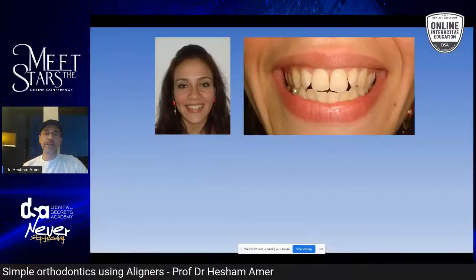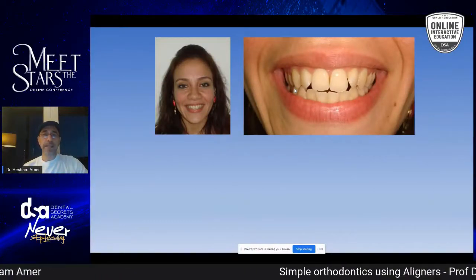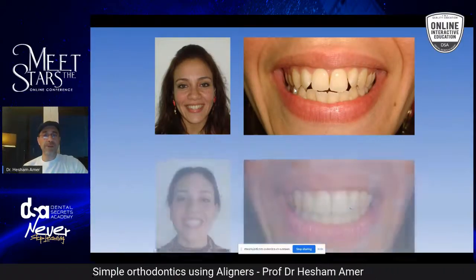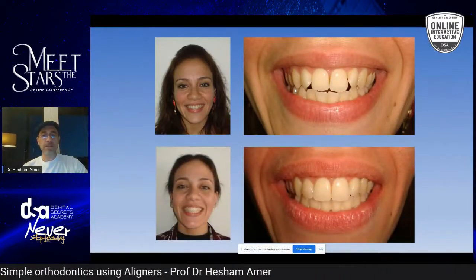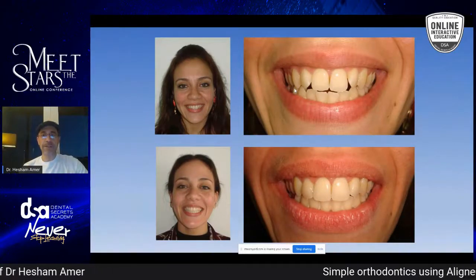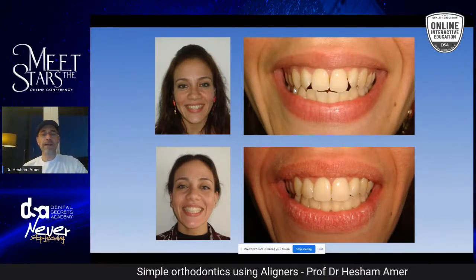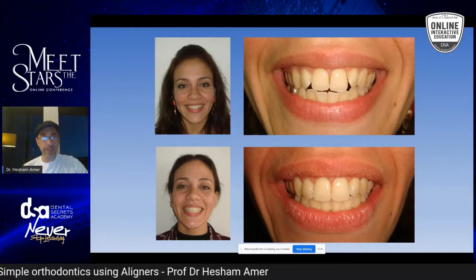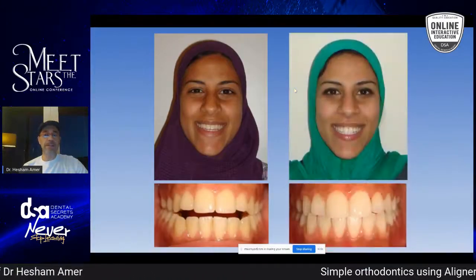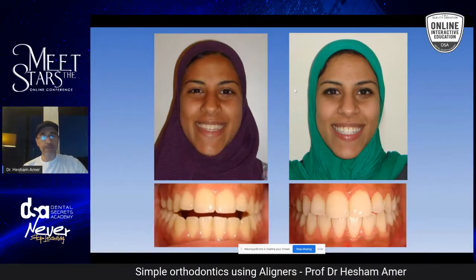Another case — keeping it simple: this is an excellent case to show patients. It can be finished in eight months. Before and after, aligners can really fix simple crowding. The patient is happy, smiling great — that would be your case to start. This is what I mean by a simple case. Another simple case: open bite, close the bite using aligners — very easy.